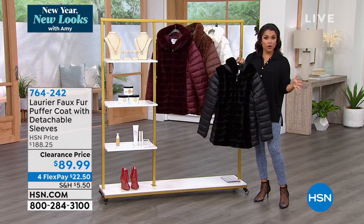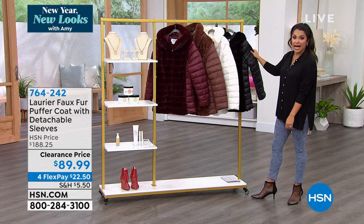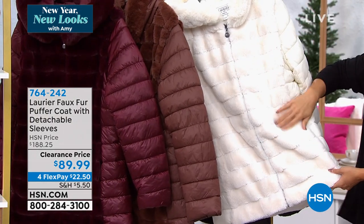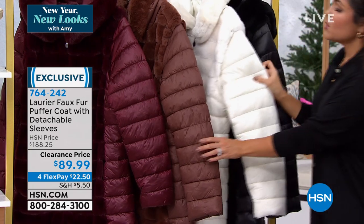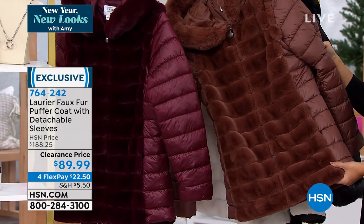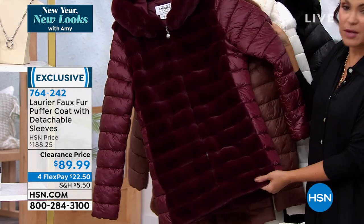You can actually unzip the arm and then you have a fabulous hooded faux fur vest. So it's a vest, it's a puffer coat — it's anything you want. It's absolutely gorgeous. We have four colors to choose from: the incredible black, the ivory, tortoise shell, which is the perfect mink color, and tawny port — that delicious deep red wine color.